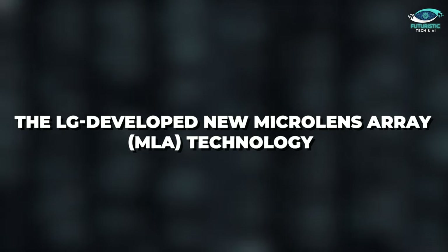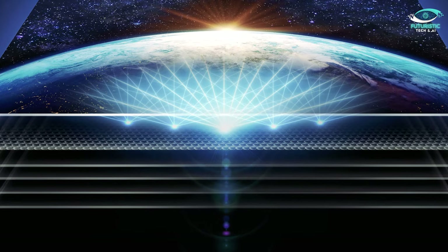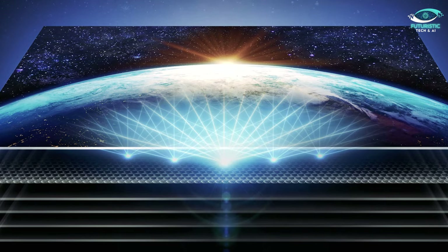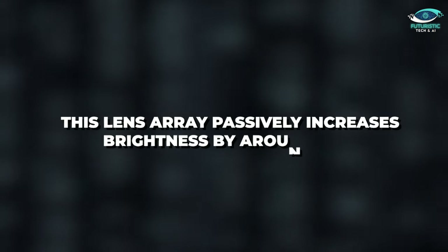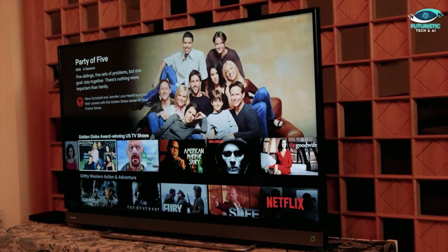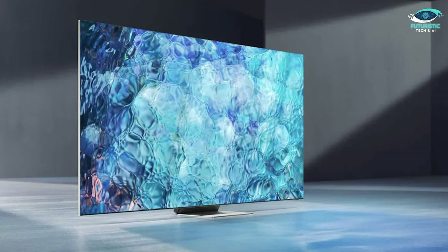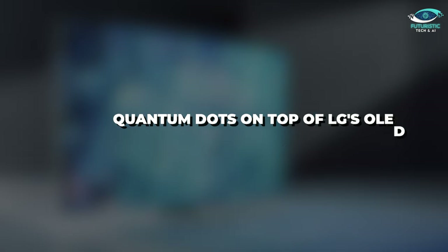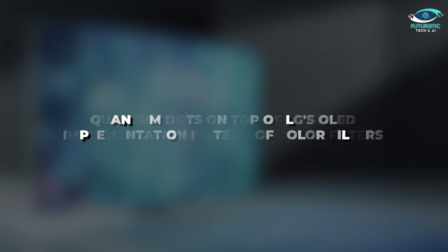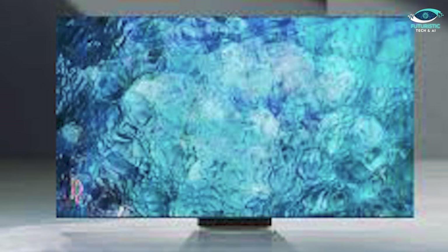LG developed a new Micro Lens Array, or MLA technology, that concentrates light that would otherwise diffuse across the surface by superimposing a grid of microscopic lenses over an LED panel. This lens array passively increases brightness by around 60%, without increasing the amount of power being sent to the pixels, which is great for both battery life and the cost of your electricity bill. On the other hand, Samsung came up with TV panels that put quantum dots on top of LG's OLED implementation instead of colour filters, calling them QD OLED TVs, and they are beautiful to look at.